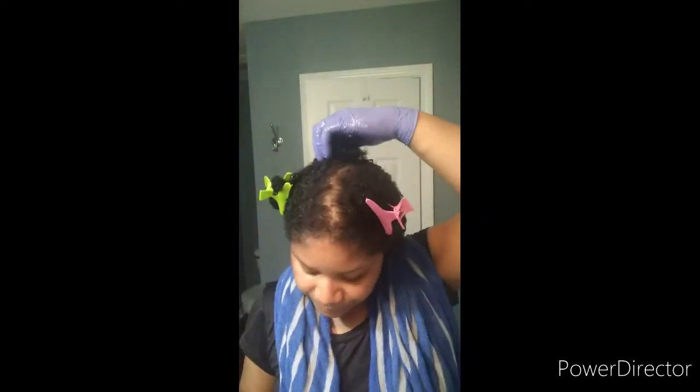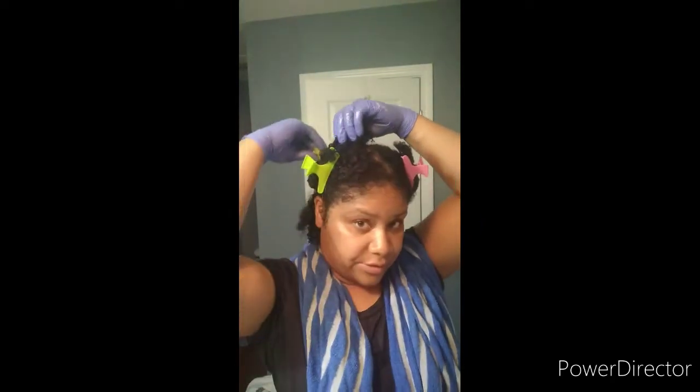I'm just going to take it down. When I define my curls, I don't use a comb or brush — I just use my hands. I love to use gloves because it helps with gliding my fingers through my hair.